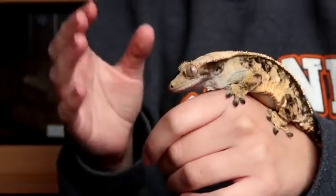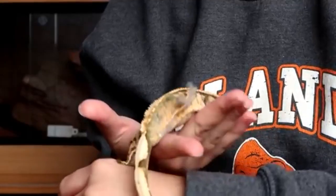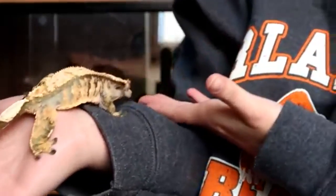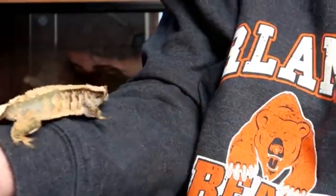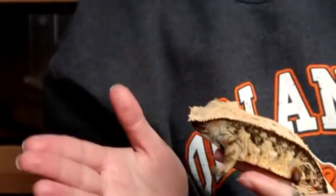Crested geckos often flick their tongue out to clean their eyeballs and nose, as they have no eyelids. The tongue should be a reddish pink in color and should adhere well to the gecko's lids and nose when cleaning. If the tongue is pale, slow-moving, and has trouble sticking to surfaces, this is a sign of dehydration and poor health.